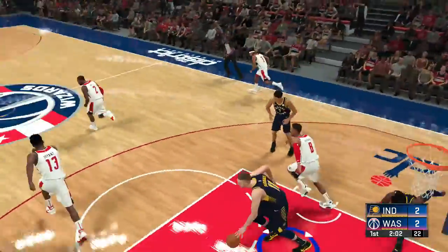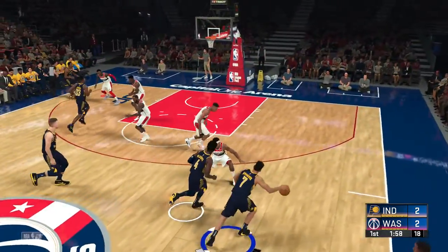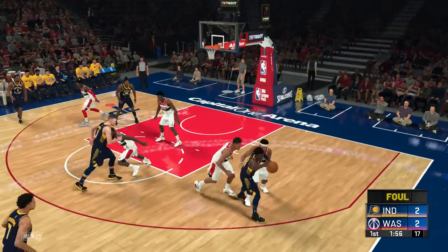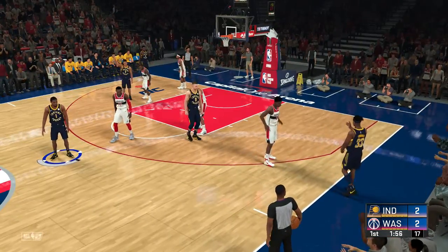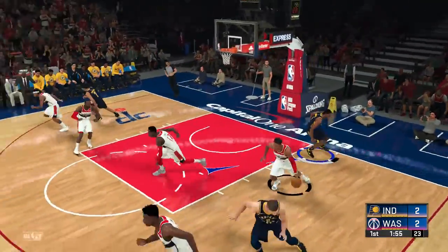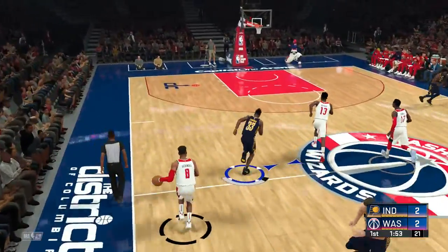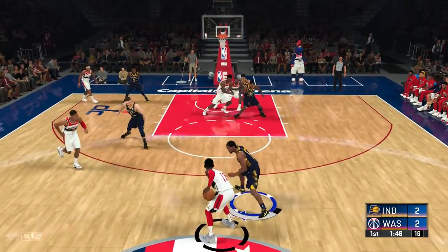Beal can't get it to go. For Indiana, they've gone one of three from the field to start. Rodden in the pass to Oladipo, and that's a foul called on Bradley Beal — that's his first foul. Forcing passes like that is simply bad basketball.